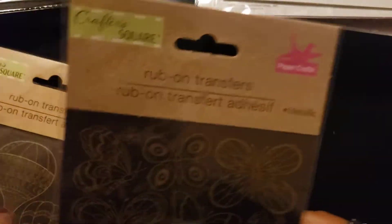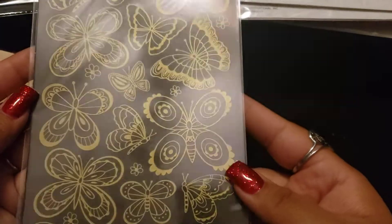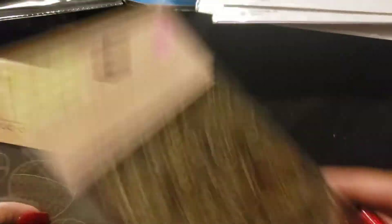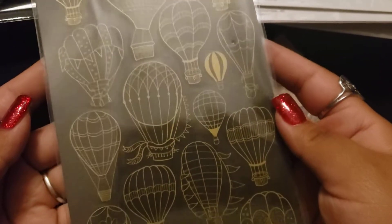And then the last thing I picked up were these — super pretty gold ones. The camera isn't liking it. And then these. And that is it.